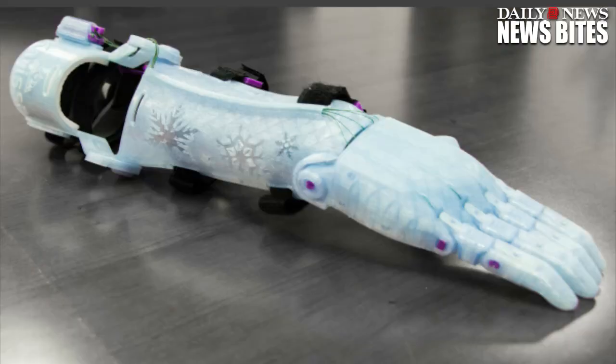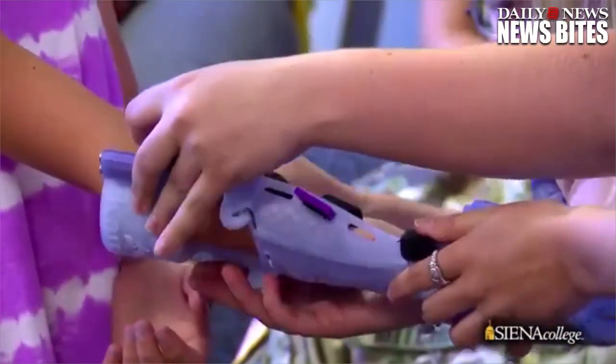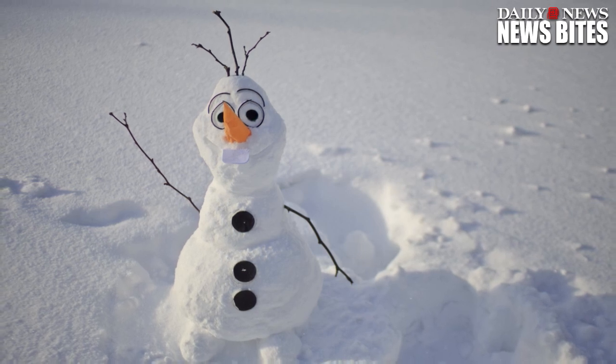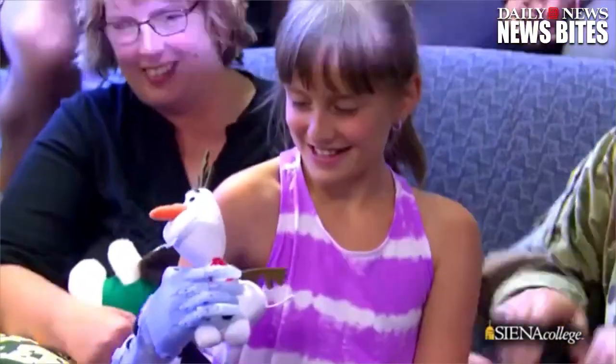The crystal blue arm is covered with snowflakes and even features a blue Olaf light. Carissa said, "It feels like I have a real hand." Her mother, Maria Mitchell, told the Daily News that the pair has watched the movie Frozen over 100 times and that Carissa really identifies with Elsa because she knows what it's like to be different from everyone else.